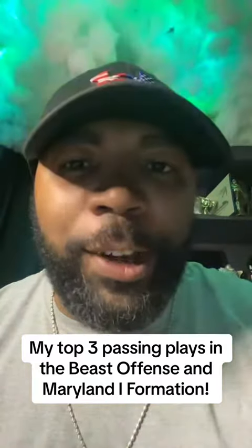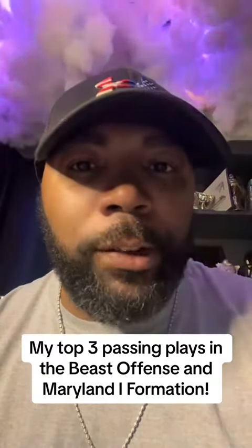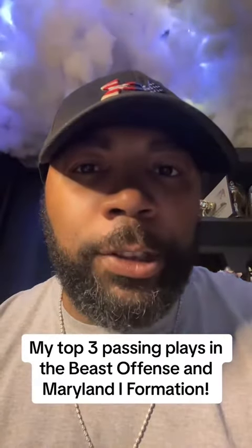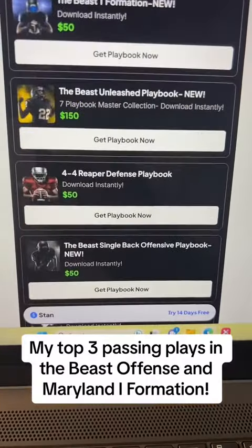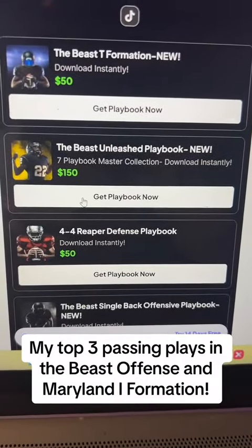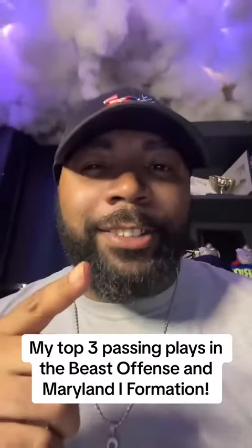There are so many more plays I wanted to show you, but I wanted to share my top three passing plays out of the strongman beast offense. If you want to get your hands on any of the formations I just showed you, click on my link in the bio and check out any of my playbooks. If you want all seven of my playbooks that include over 240 plays, you want to get the Beast Unleashed playbook. Till next time.